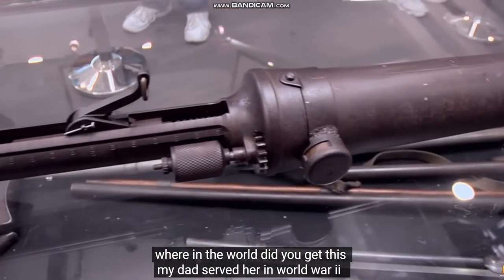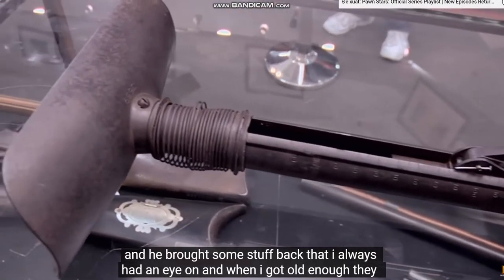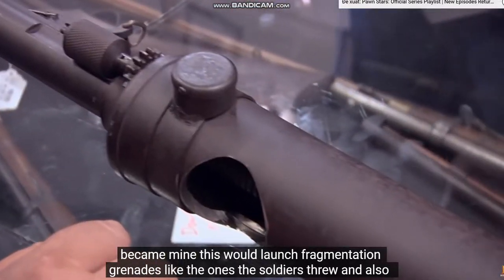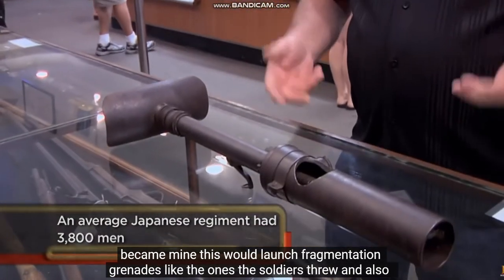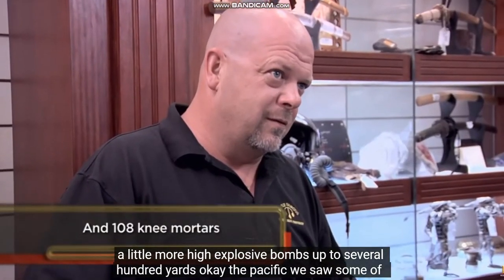Where in the world did you get this? My dad served during World War II, and he brought some stuff back that I always had an eye on, and when I got old enough, they became mine. This would launch fragmentation grenades like the ones the soldiers threw, and also a little more high-explosive bombs up to several hundred yards.